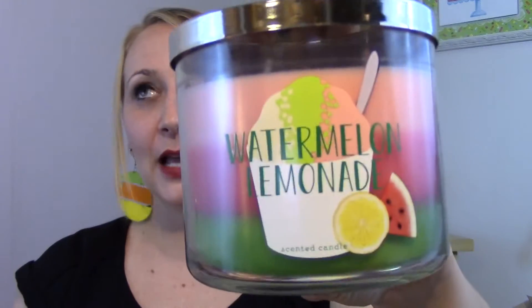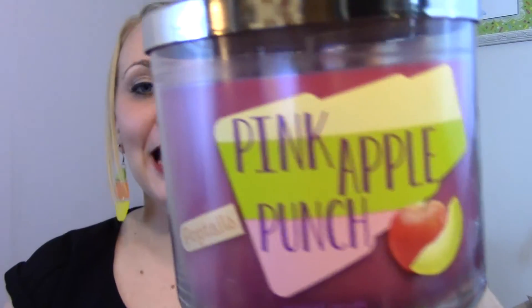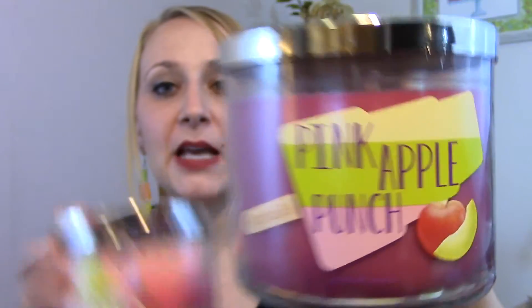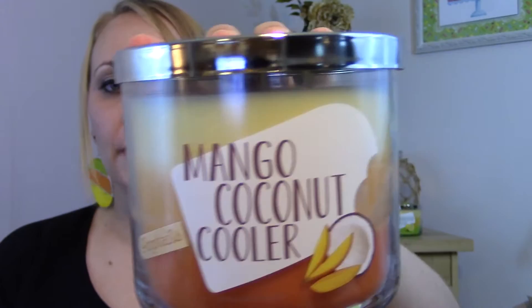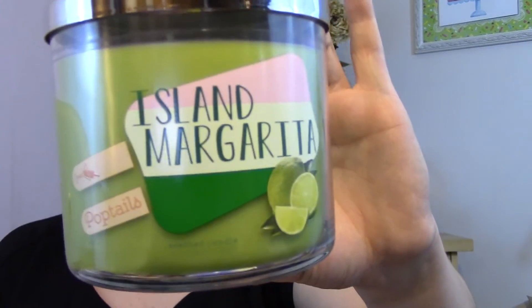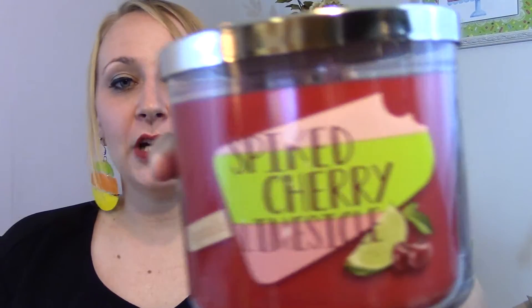Now for the Poptails collection — I'll do an in-depth video of each collection where I read the scent description and talk about first sniffs. This is just showing you what I got. I have Watermelon Lemonade — for like the hundredth time. I got Pink Apple Punch, which also came out in last year's Summer Sips. I got Limoncello Poptail, which is essentially just the Limoncello candle redone. I got Mango Coconut Cooler, also from Summer Sips last year. I got Island Margarita, which was literally just out in the Tiki Beach collection. I got Spiked Cherry Lime Sickle — a lot of people say this is Cherry Blossom Sangria, but this smells like a delicious Kool-Aid to me. And the last one is Sangria Berry Freeze.